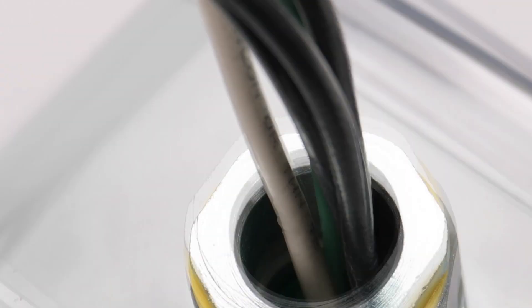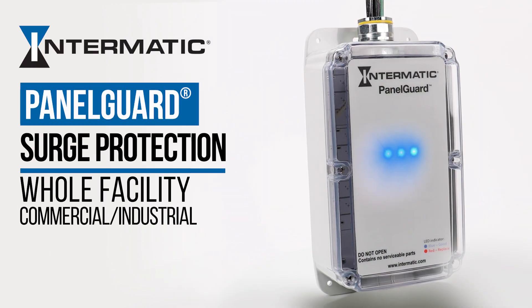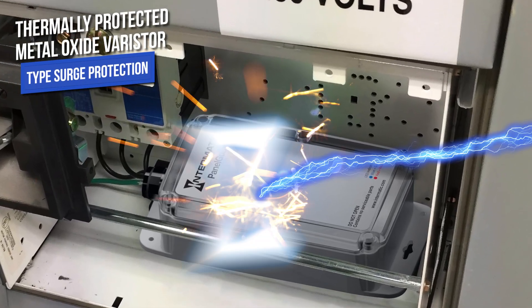But there is a cure. Panel Guard by Intermatic uses best-in-class TP-MOV technology to eradicate surges at the source and prevent damage and downtime.